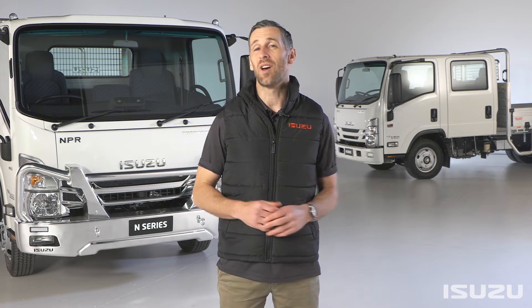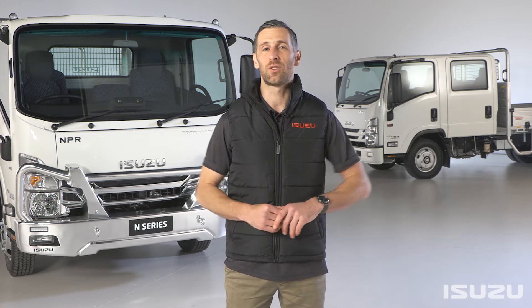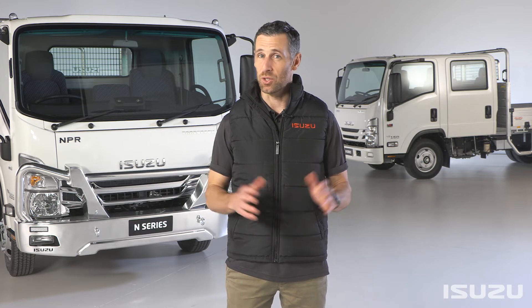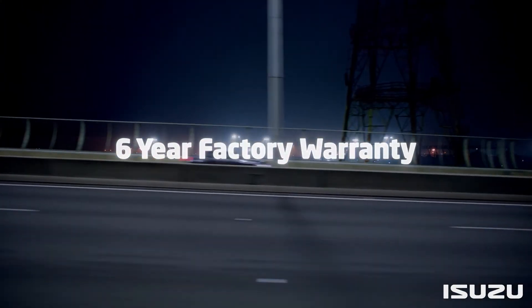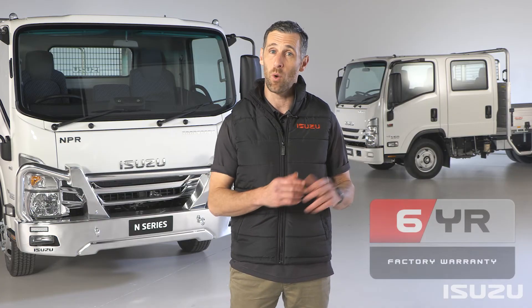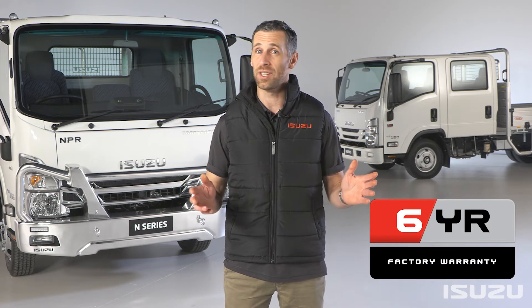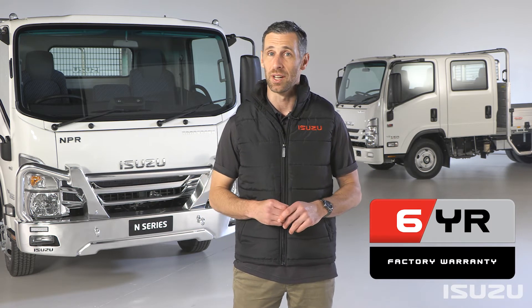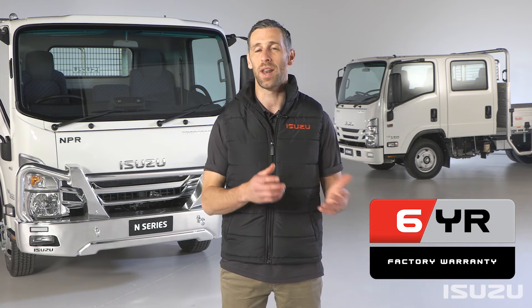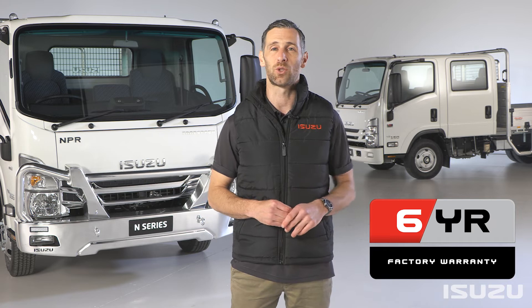Now to an exciting new announcement in 2021 and a first for the Australian truck market. Isuzu Trucks is now offering a six-year, 250,000-kilometre new truck warranty for MY21 N-Series 4x2 trucks. This warranty offer has been significantly bolstered from the previous three-year, 100,000-kilometre warranty, and sets a new standard in the Australian truck market.